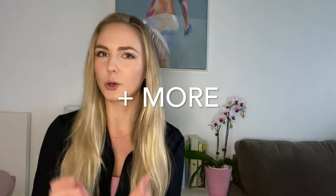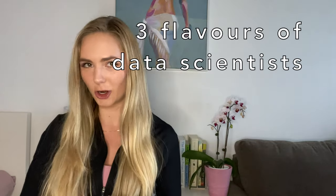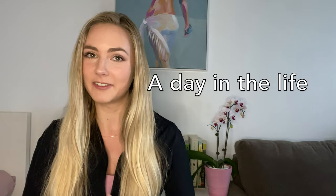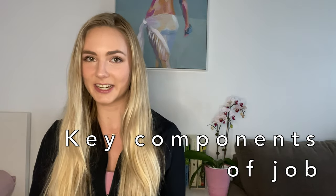Something I get asked all the time is to do a day in the life of a data scientist video. So I attempted to do one, but I added some other stuff to try to get to the root of the question — what is it like to be a data scientist? What kind of problems do we solve, what tools do we use? I'll start with the three flavors of data science jobs, followed by a day in the life, and finally dive into the most important tools and skills needed.